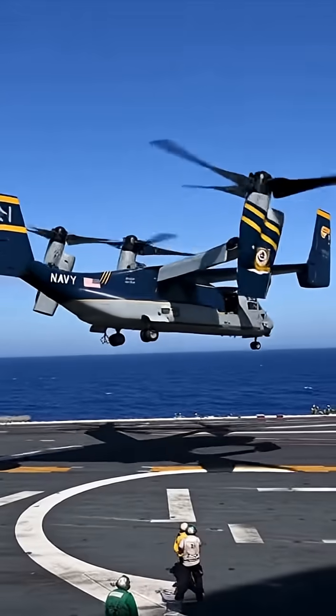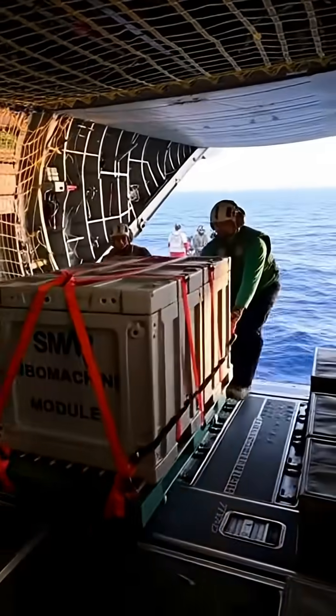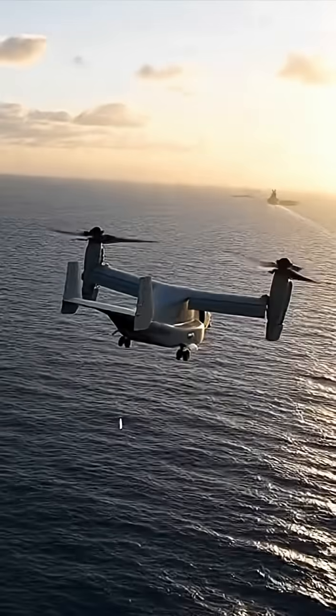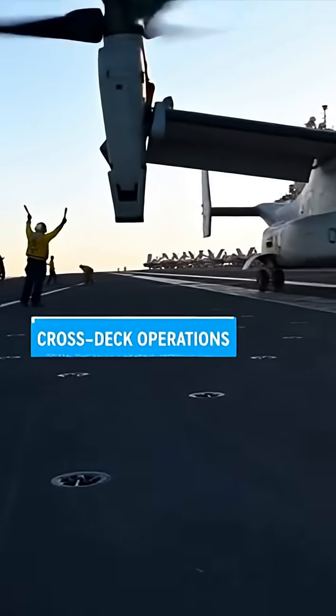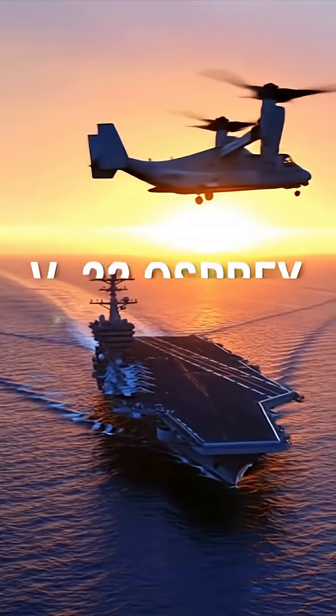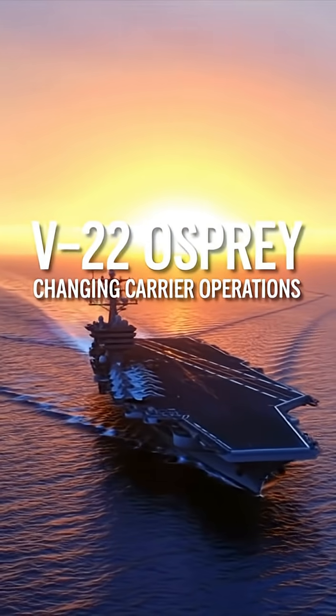On the deck of a U.S. carrier, the Marine Corps' MV-22B Osprey stands ready. Its Navy sibling, the CMV-22B, is replacing the venerable C-2 Greyhound for carrier onboard delivery. Because it can land vertically, it diverts no catapults, no arresting wires — just touchdown and offload.